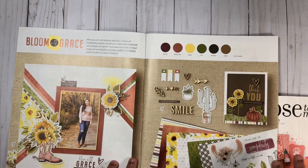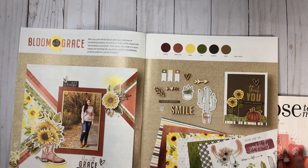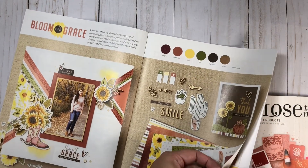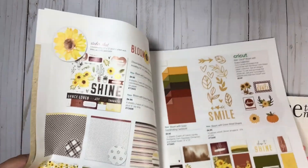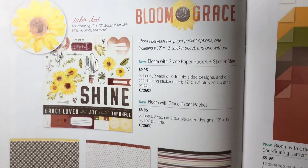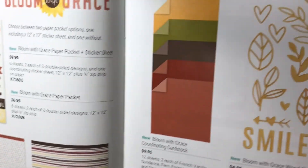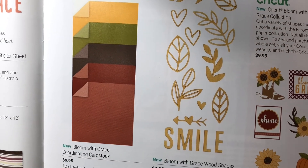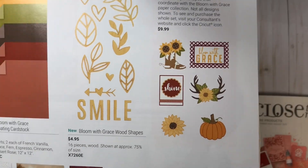In my second video, which you'll find in the description box, I do share the new colors when I flip through the core catalog, so don't forget to go check that out. Here we have what's available with Bloom with Grace — you can grab the paper pack with the sticker sheet, or the paper pack by itself. There's coordinating cardstock all in the pack, and there are also some wood shapes that go with this collection.